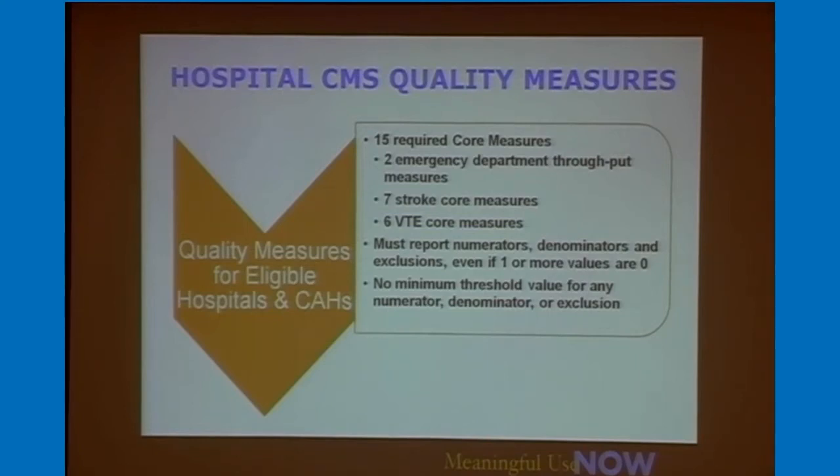The quality measures are broken down into 15 core measures: two emergency throughput measures, seven stroke core measures, and six VTE measures. You must report on all numerators and denominators for these measures. The good thing is there are no minimum thresholds — you can actually report zero and still get credit. These are harder to capture because the processes are probably happening in your hospitals, but getting them charted in a discrete fashion is where we work hard with you to ensure you're meeting those criteria.